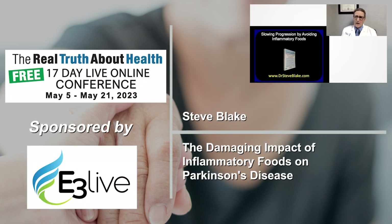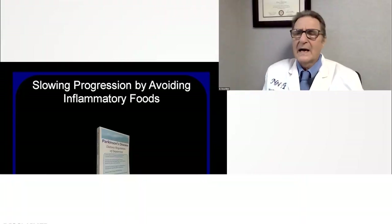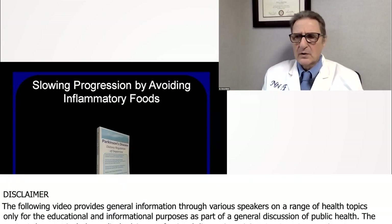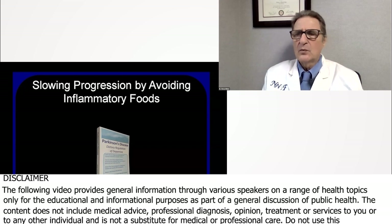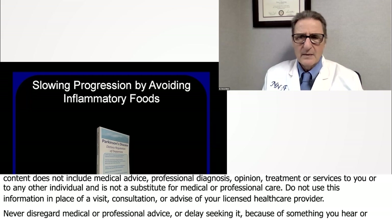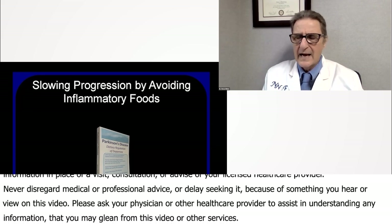I want to talk in this section about inflammatory foods. When I talk with dieticians, they often talk about foods to include, but they often don't look at the damaging aspects of certain foods. And that's something I want to bring to your attention today.